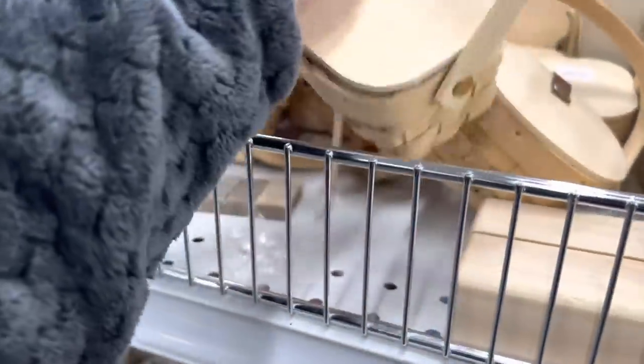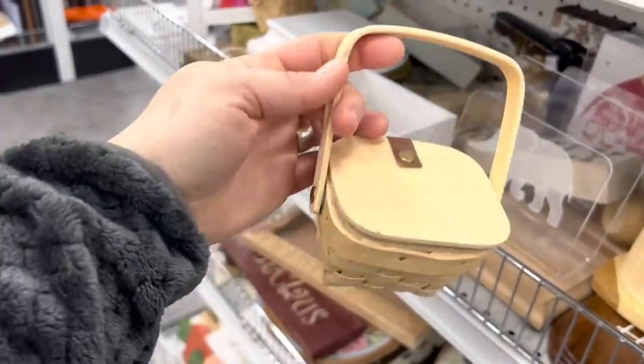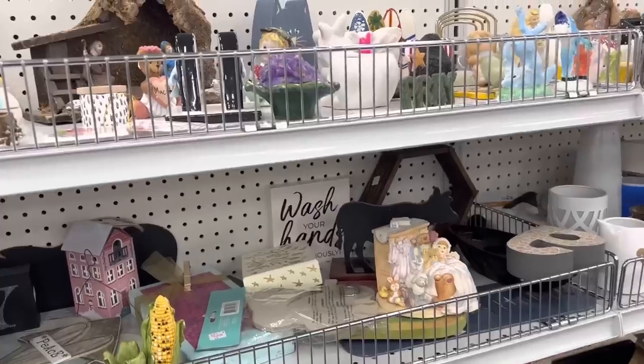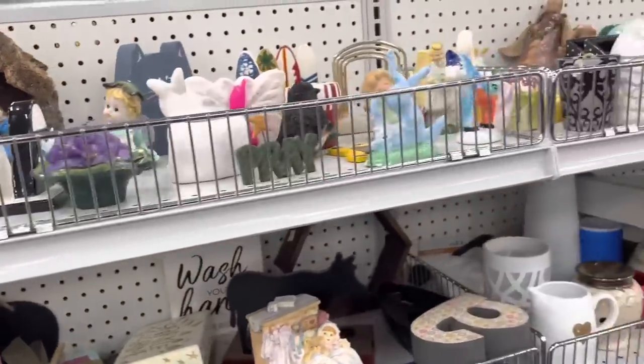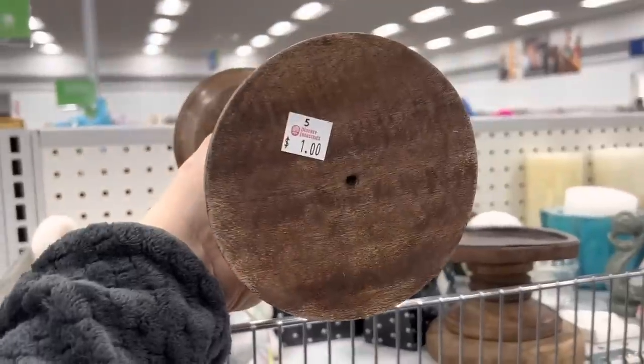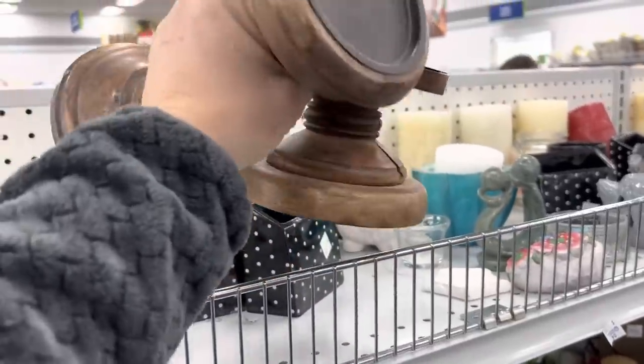These are ridiculously cute but they're a dollar each and they're really tiny. I wish they were like three for a dollar, then I would buy them. We're just here and I'm not thinking we'll find a whole lot. These candlesticks are pretty good — a dollar and a dollar — so I'm definitely going to take those.